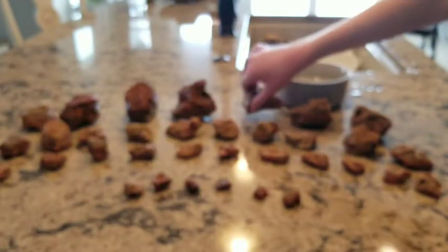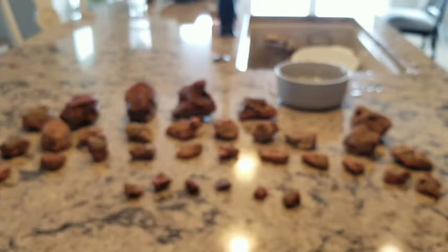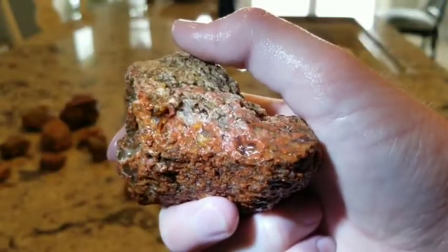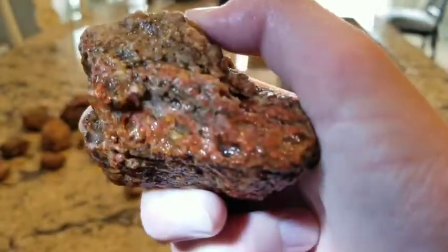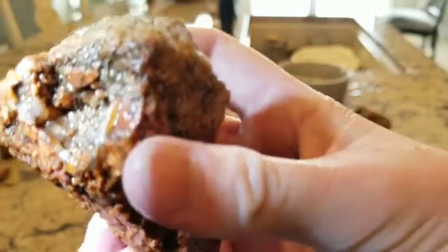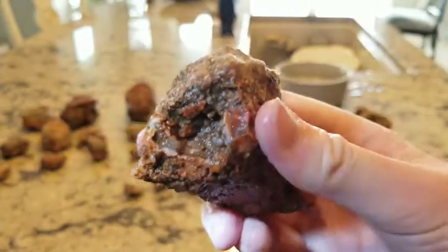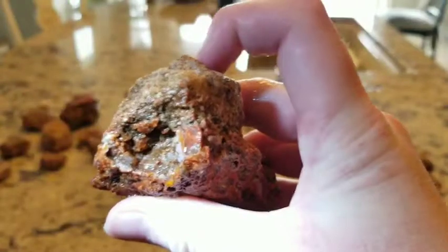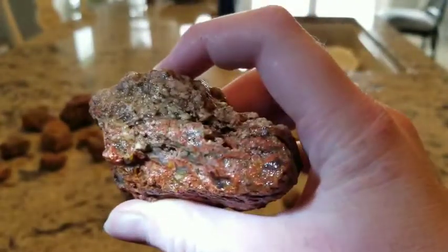Now let's get the next one. Here's this one. Get it in the bowl. This one has some very interesting colors in it. Very cool stuff. It's a fly. Yeah. Look at that. Wow. Beautiful colors in these. Amazing.